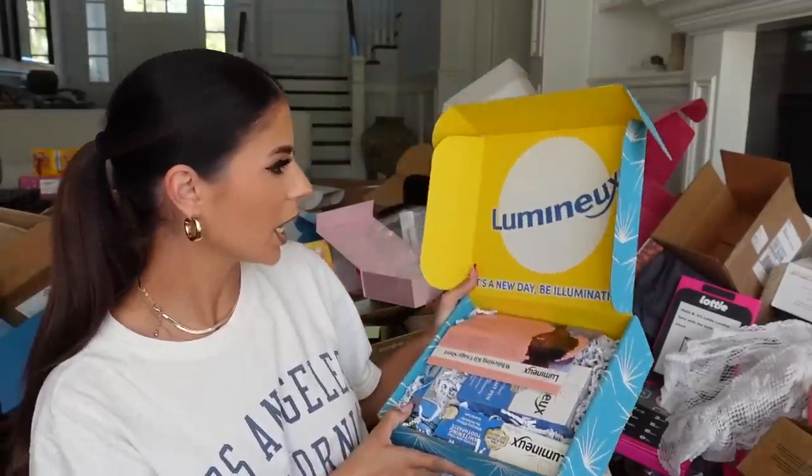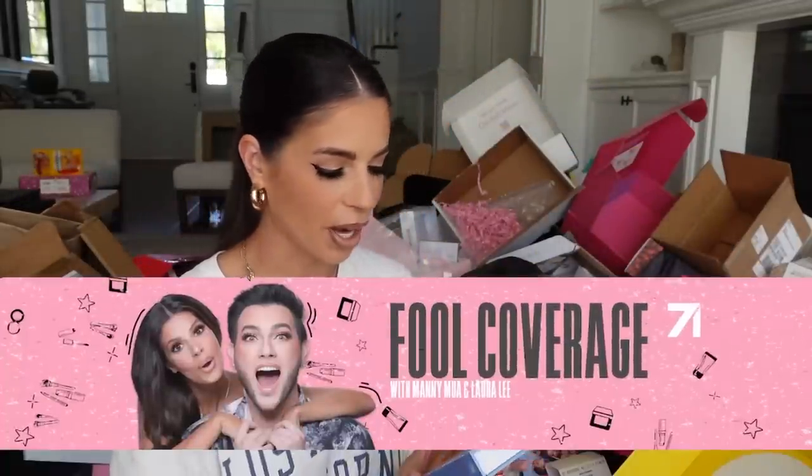We got a teeth whitening product from Lumino — another brand we work with on the podcast. My family helps me with all this — they're so sweet. All right let's keep going.